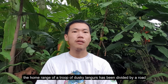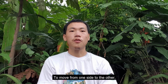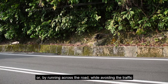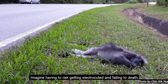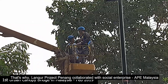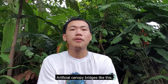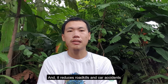In Teluk Bahang, Penang, the whole home range of a troop of dusky langurs has been divided by a road with very busy traffic. To move from one side to the other, dusky langurs have to cross the road, either by walking along an electric wire or by running across the road while avoiding traffic. Imagine having to risk getting electrocuted and falling to death, or getting hit by a car, just to walk from your living room to your kitchen. That's why Langer Project Penang collaborated with social enterprise AID Malaysia to build an urban canopy bridge in early 2019. Artificial canopy bridges like this restore connectivity between forest fragments for tree-dwelling animals and reduce road kills and car accidents.